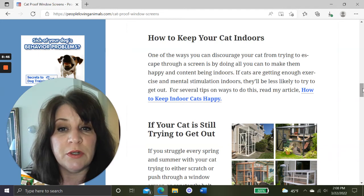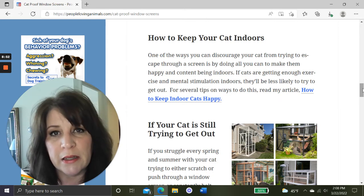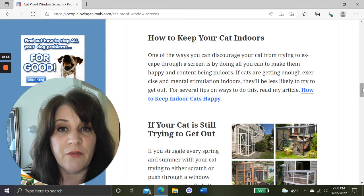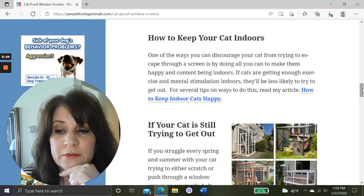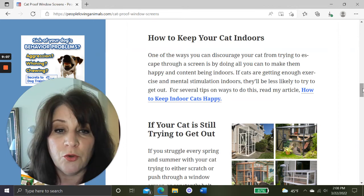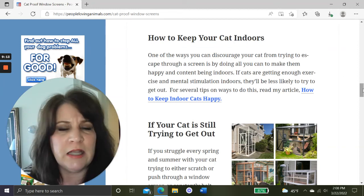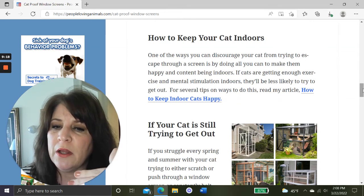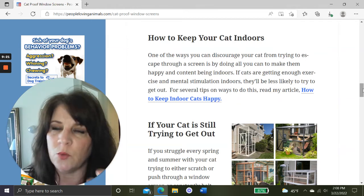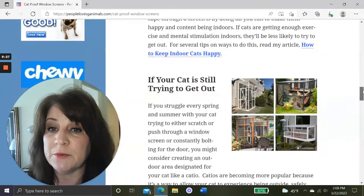One way to discourage your cat from trying to escape through a screen is by doing all you can to make them happy and content indoors. If cats are getting enough exercise and mental stimulation, they'll be less likely to try to get out. I'll give you a link to my video 'How to Keep Indoor Cats Happy.' That's not a substitute for safe screens, but if your cat is always at the window trying to get out, those tips should help lessen that.